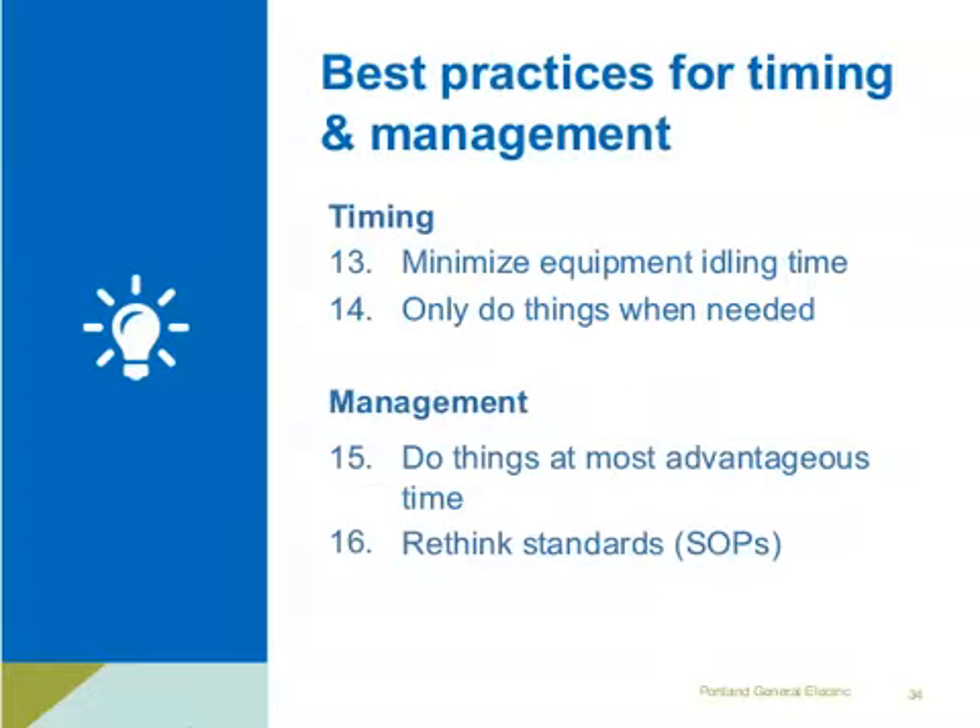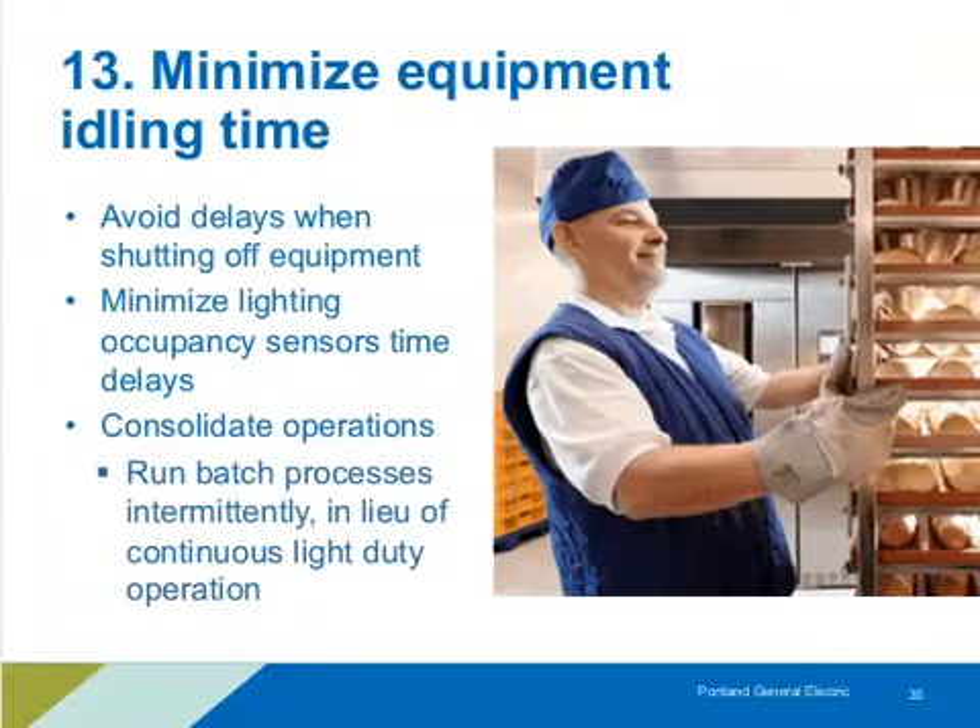A few best practices for timing and management. Minimizing equipment idle time often comes down to looking at delays — is there a delay in turning off equipment at the end of production, or is equipment turned on well before production starts? We see this in bakeries where ovens and ventilation tend to run all the time whether baking or not. That can be brought down — maybe not turned off completely, but at least reduced to a lower level when not actively in use.